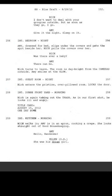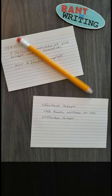If you like my takes on writing, please tap that subscribe button so you can join me each week for my latest rant on writing.